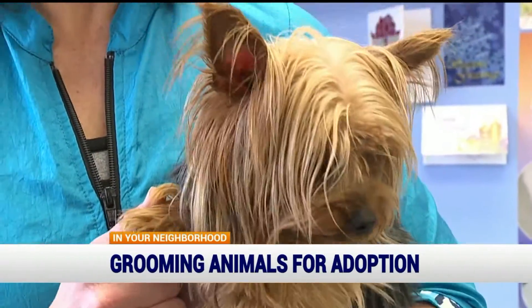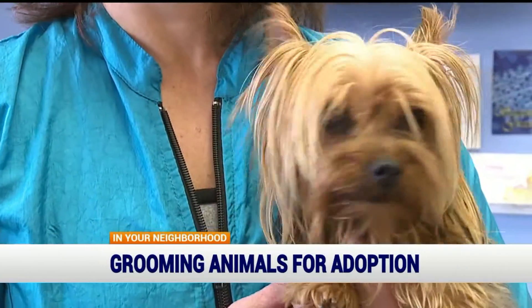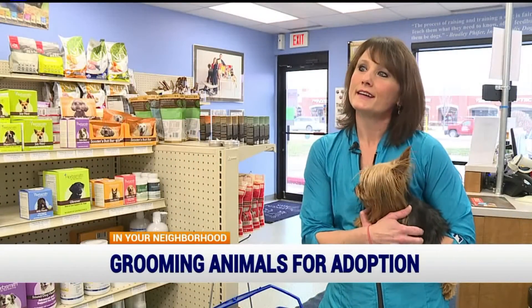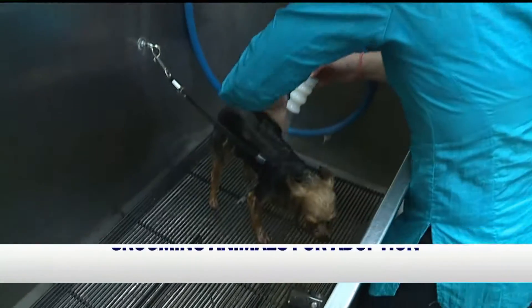This is little Tinkerbell. She is currently a resident at the Humane Society of Indianapolis. What I'm going to be doing today is taking care of her outsides — her insides are already beautiful.